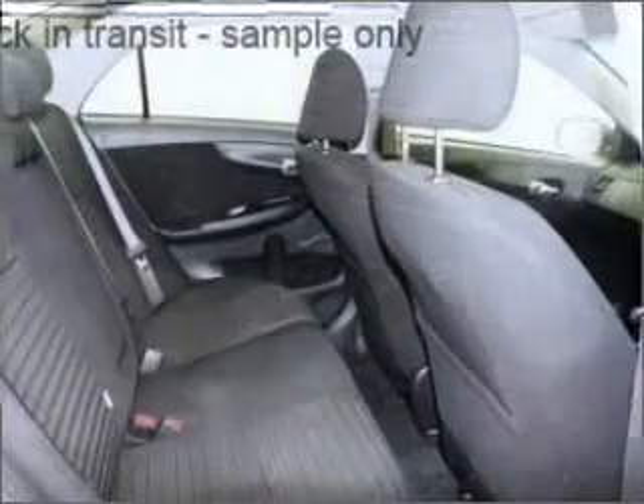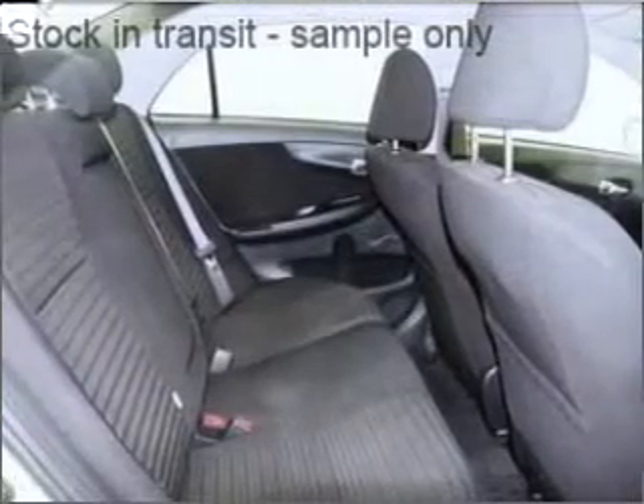Climate control, central locking, power windows, a CD player, power mirrors.